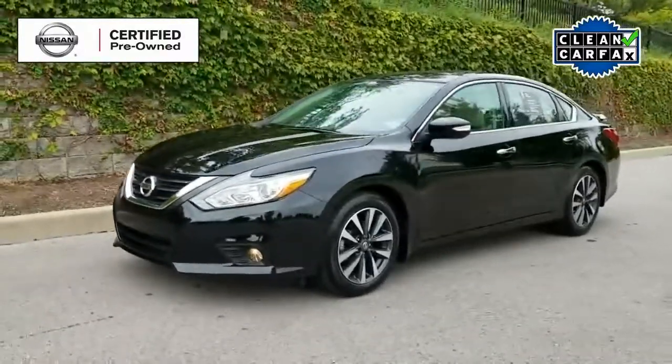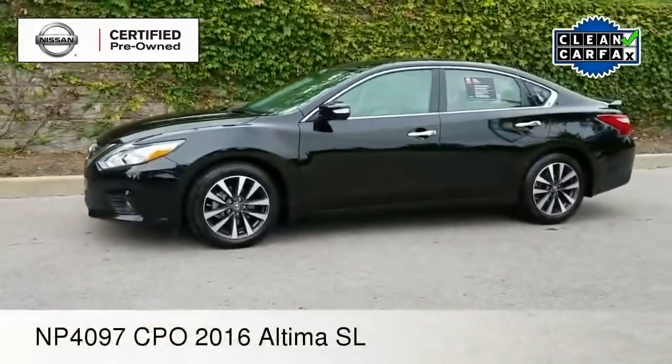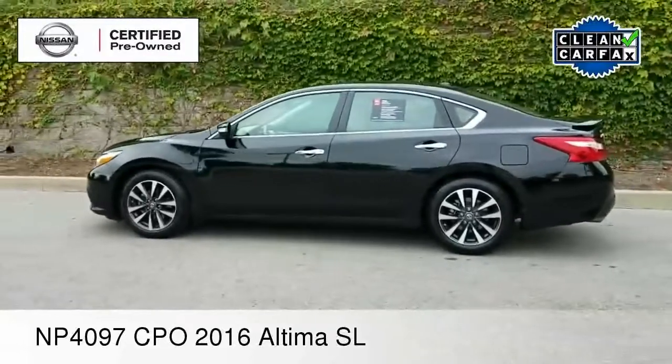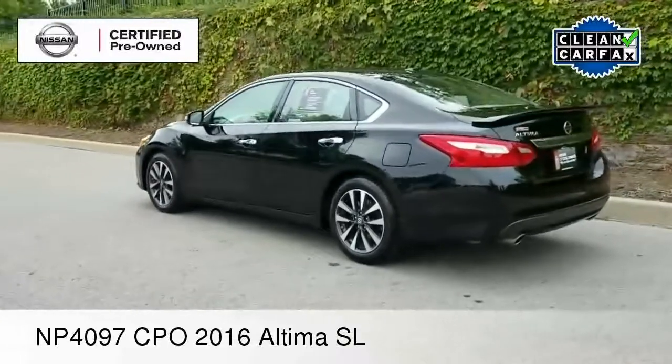Hey there everyone, Paul Huber here for Nissan of Cool Springs. Thank you so much for dropping in. We would like to take a moment to welcome all of our pre-owned sedan shoppers, especially those in the market for an Altima. You've picked a good one to look at. We hope this video is helpful in the search for your next pre-owned vehicle.